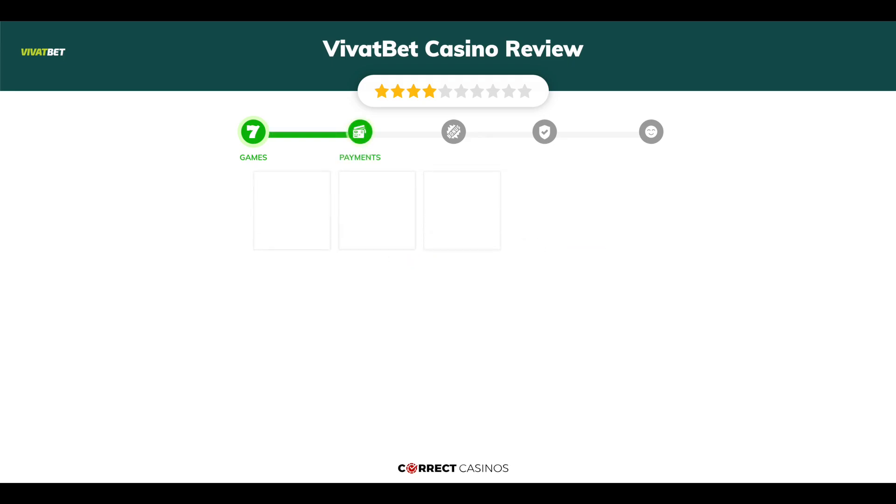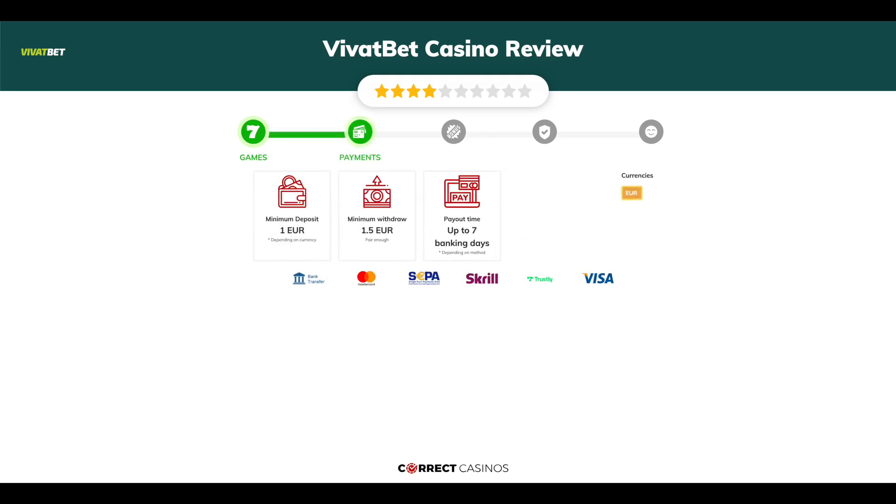Chapter 2: Payments. The minimum deposit amount at VividBet Casino is just 1 euro, and the minimum cash out amount is 1 euro and 50 cents, which might vary depending on your currency. The usual cash out time is up to 7 banking days, but this also depends on the selected withdrawal method. You can deposit or withdraw with bank transfer, Mastercard, CEPA, Skrill, Trustly, and others.